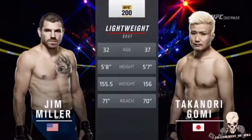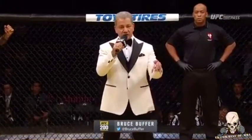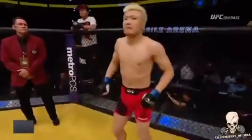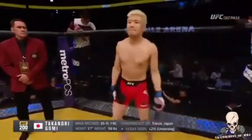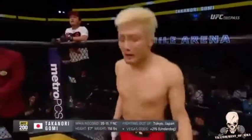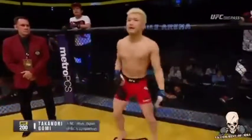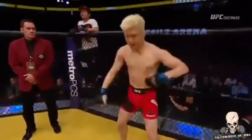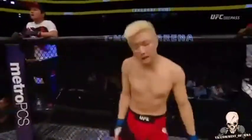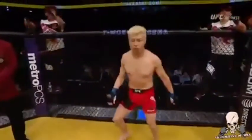Ladies and gentlemen, this fight is three rounds in the UFC lightweight division. Introducing first, filing out of the blue corner — a boxer and a wrestler holding a professional record of 35 wins, 11 losses, 1 no contest. He stands 5 feet 7 inches tall, weighing in at 156 pounds, filing out of Tokyo, Japan. Presenting the former Pride Grand Prix and lightweight champion, the Fireball Kid, Takenori Gomi.